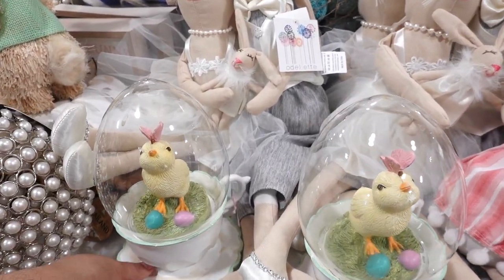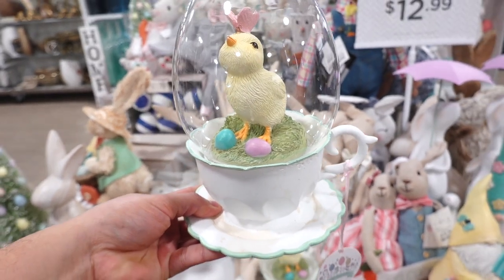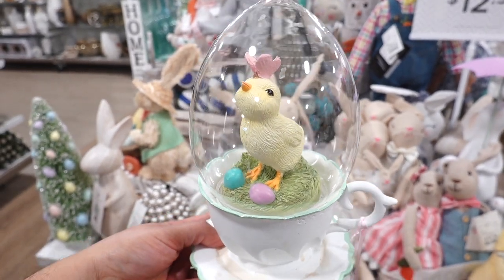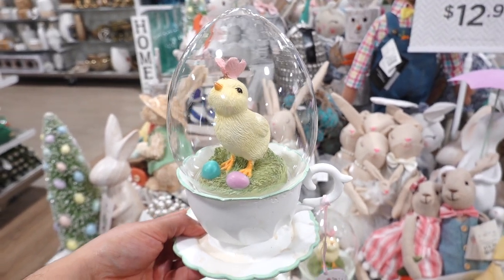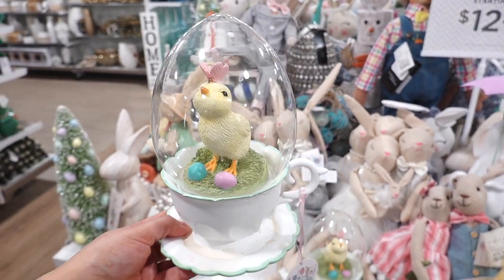I think this has to be one of the cutest Easter decor I've seen yet. It's a saucer with a tea cup, and there's a little chick with Easter eggs and a butterfly on top. It's all inside a dome that's shaped like an Easter egg, and it's glass. This one's $12.99. It could not get any cuter than this.